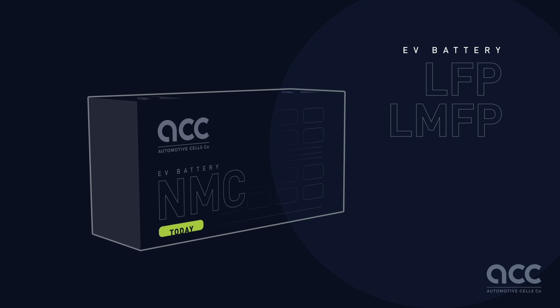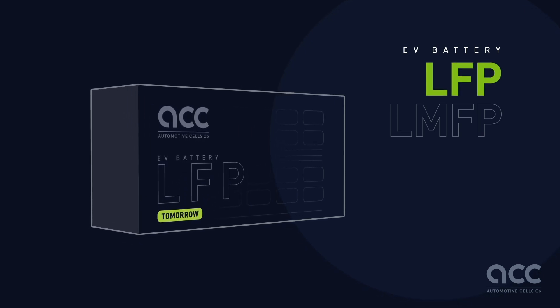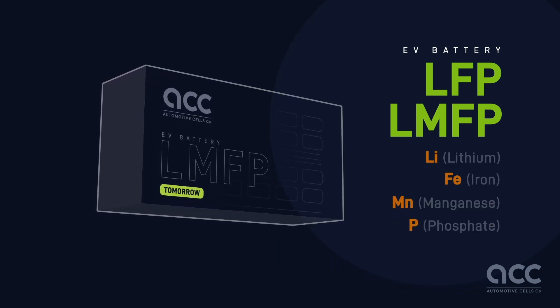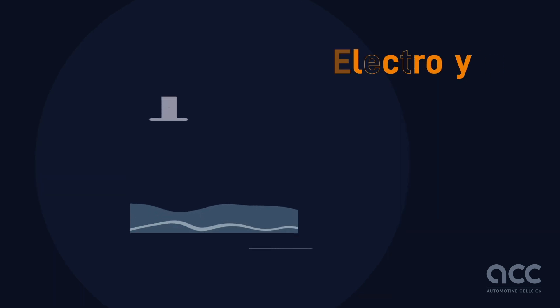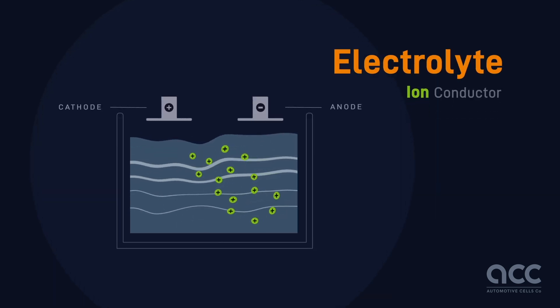For the development of future additional technologies, ACC is considering different technical options like LFP or LMFP — the latter including lithium, iron, manganese, and phosphate. A separator electrically insulates the negative from the positive electrodes while allowing ion movement. An electrolyte is a liquid substance that conducts lithium ions between the anode and cathode.